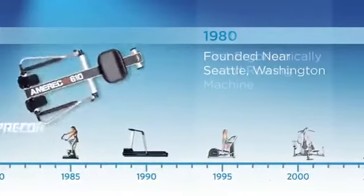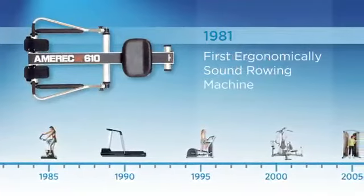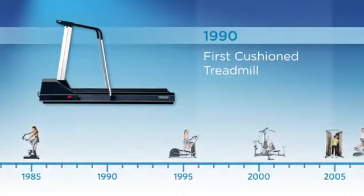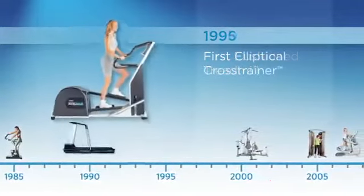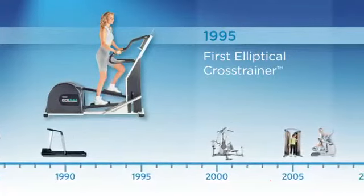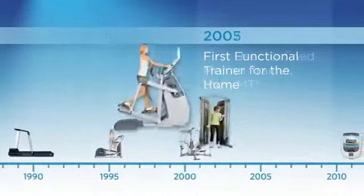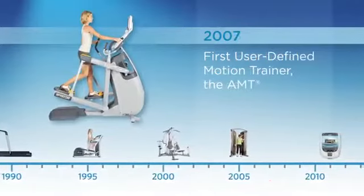In 1981, we introduced the world to the first ergonomically sound rowing machine. In 1990, we created the first cushion treadmill to reduce stress on your body. In 1995, we forever transformed the way you work out by introducing the first-ever elliptical cross trainer. In 2005, we launched the first functional trainer for home use. In 2007, we continued our legacy of firsts, introducing the award-winning Adaptive Motion Trainer.